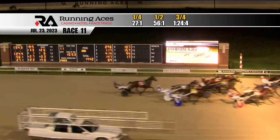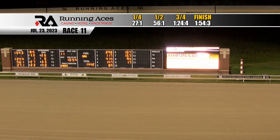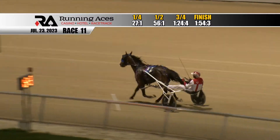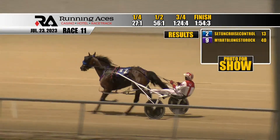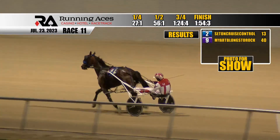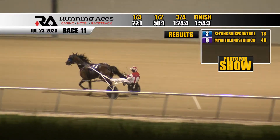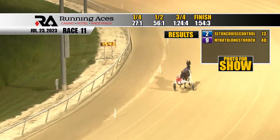Set on Cruise Control wins it. My Art Belongs to Rock at 40 to 1 is home second. Tight for third between Ellis Gray and Grab and Go. The final time: 1:54 and 3 for Set on Cruise Control at 13 to 1. Official results: number two, Set on Cruise Control first at 13 to 1; number nine, My Art Belongs to Rock second at 40 to 1. Photo finish for third, fourth and fifth — eight, Ellis Gray at 33 to 1 part of the photo, along with Grab and Go and Haley's Big Comet. Some big numbers on the board.